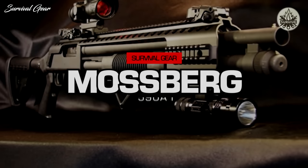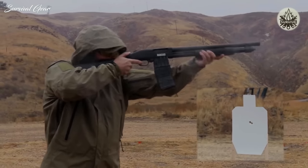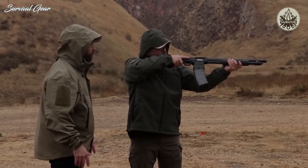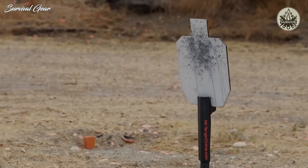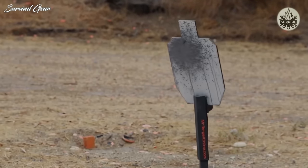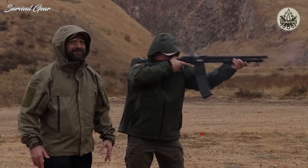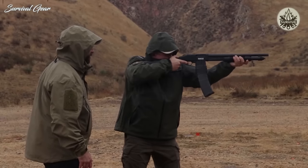Fifth on our list is the Mossberg 590 A1. If you want one of the longest-serving combat and police shotguns, the Mossberg 590 is for you. All Mossberg tactical shotguns are built to last, but the 590 and 590 A1 models are a bit more suited to heavy-duty use. They offer thicker barrels that are less susceptible to bending or denting, and 590 models generally hold one or more additional round compared to similar 500 models.